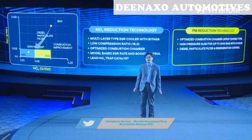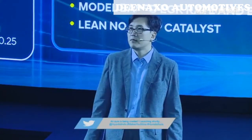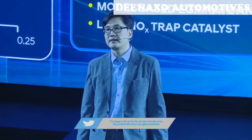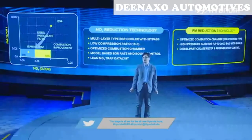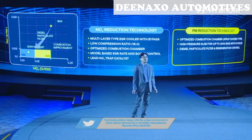Hyundai's technology to meet BS6 standards for the diesel engine works as follows. To reduce NOx emissions, combustion was optimized to minimize engine-out NOx first, and the aftertreatment system with LNT gives further reduction at the tailpipe stage. To reduce particulate emissions, improved combustion with the 2000-bar injector and a diesel particulate filter are applied. These aftertreatment systems — LNT and DPF — require very accurate control of air and fuel.